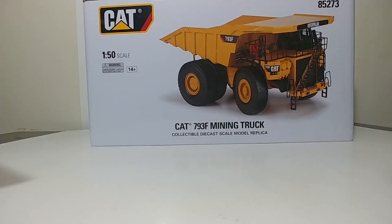Welcome, ladies and gentlemen, and thank you for tuning in to this episode of DieCast Emporium. Today we're going to be taking a look at a DieCast Masters High Line Series model. In this case, it's item number 85273 — the CAT 793F mining truck in 1-50 scale.